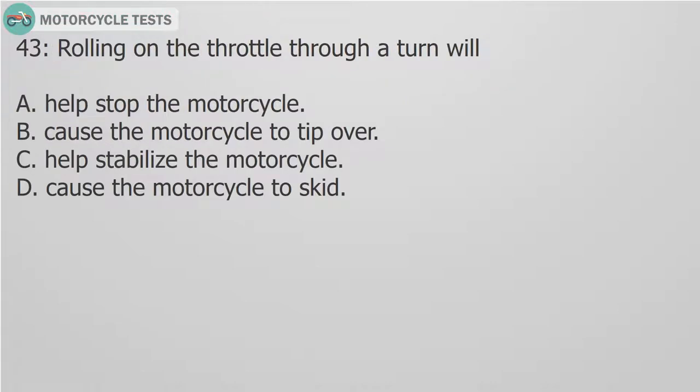Question 43: Rolling on the throttle through a turn will: A. Help stop the motorcycle. B. Cause the motorcycle to tip over. C. Help stabilize the motorcycle. D. Cause the motorcycle to skid. Answer C. Rolling on the throttle through a turn will help stabilize the motorcycle.